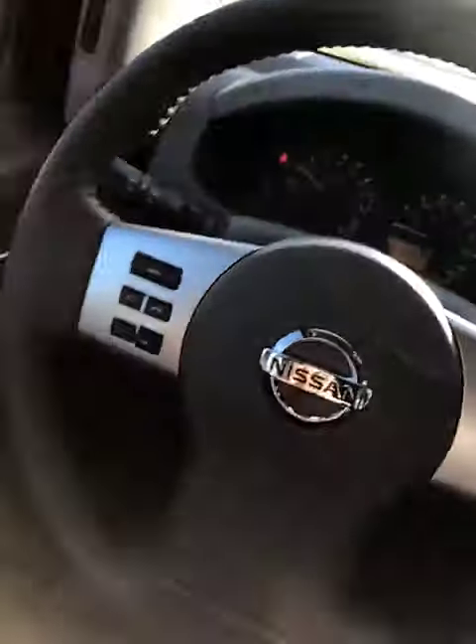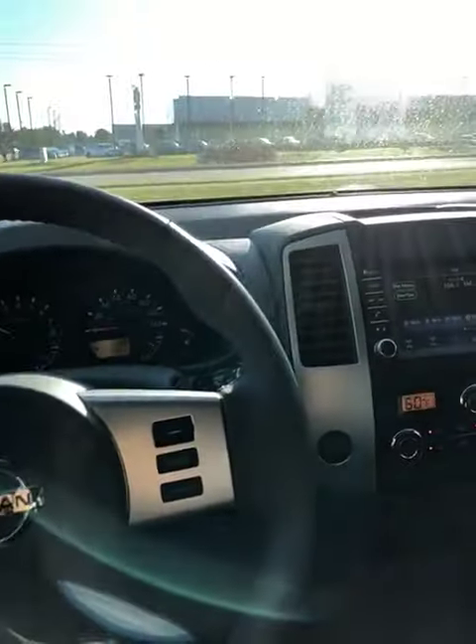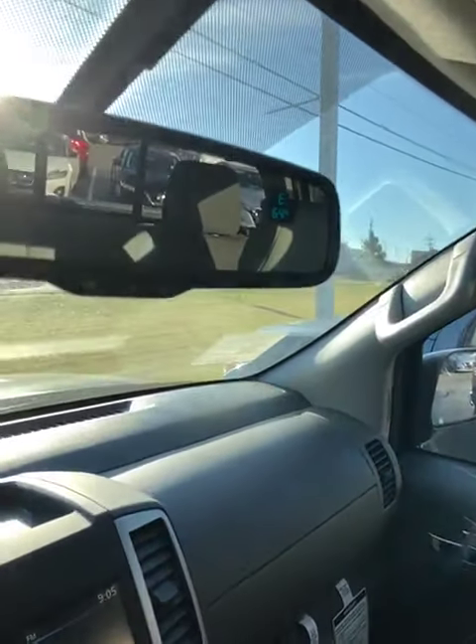You've got your Bluetooth over here. You can set your cruise control. Over here you've got your cargo lamp. It's really nice for the price. Auto dimming rearview mirror.